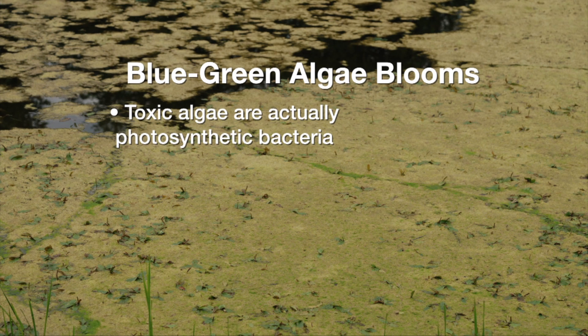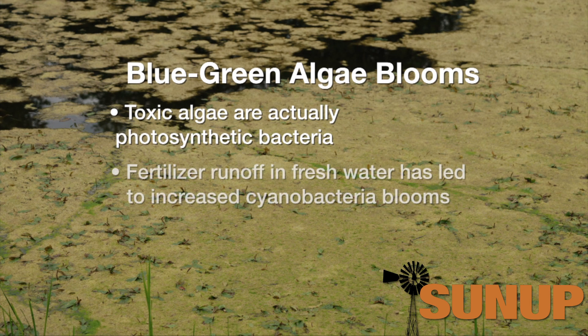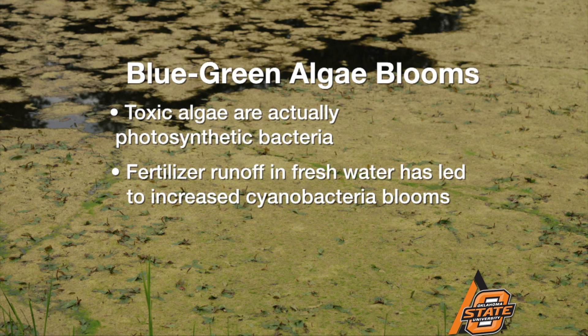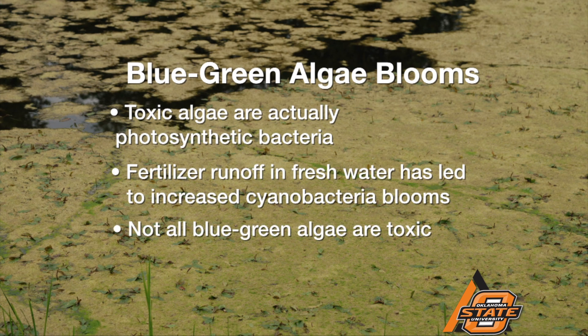Some of these are able to take nitrogen gas out of the atmosphere, so they don't necessarily need nitrogen fertilizer. But because a lot of the fertilizer we use on lawns and farm fields is phosphorus, and livestock waste also contains a lot of phosphorus, that's leading to massive growth of cyanobacteria in fresh waters.